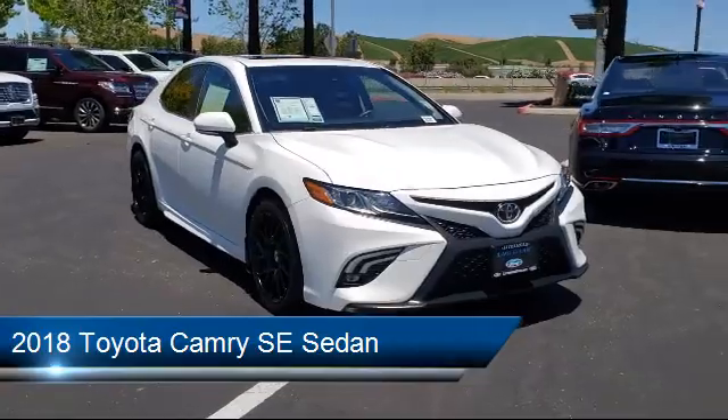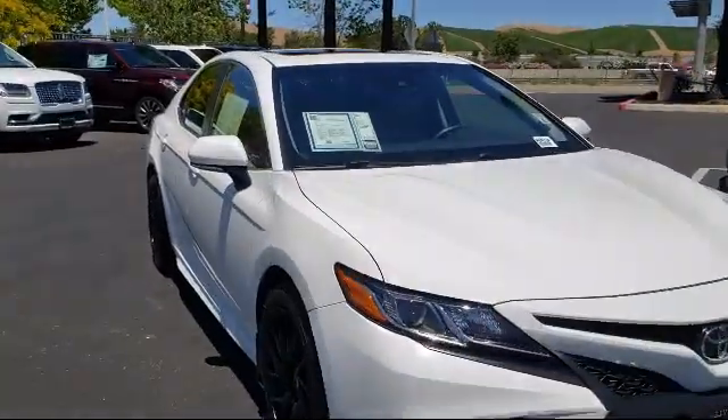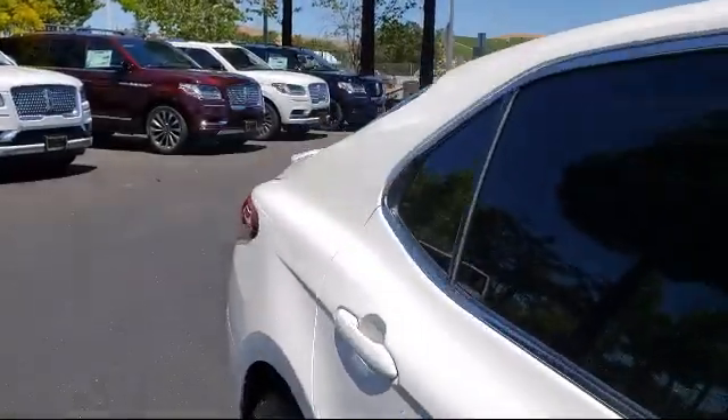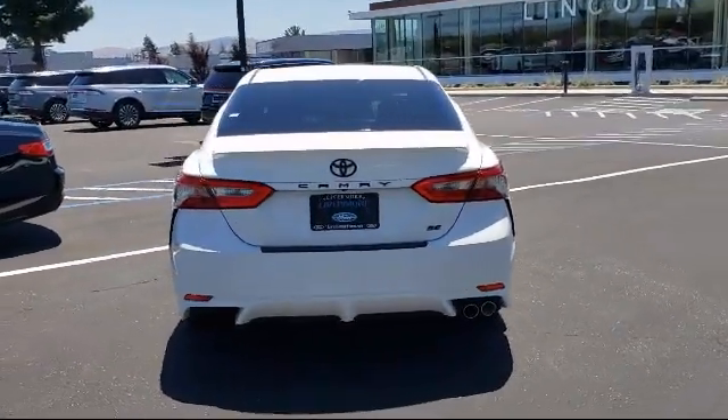It comes equipped with split fold-down rear seat, dual front side impact airbags, alloy wheels, tire pressure monitoring system, steering wheel controls, rear view camera, and keyless entry.